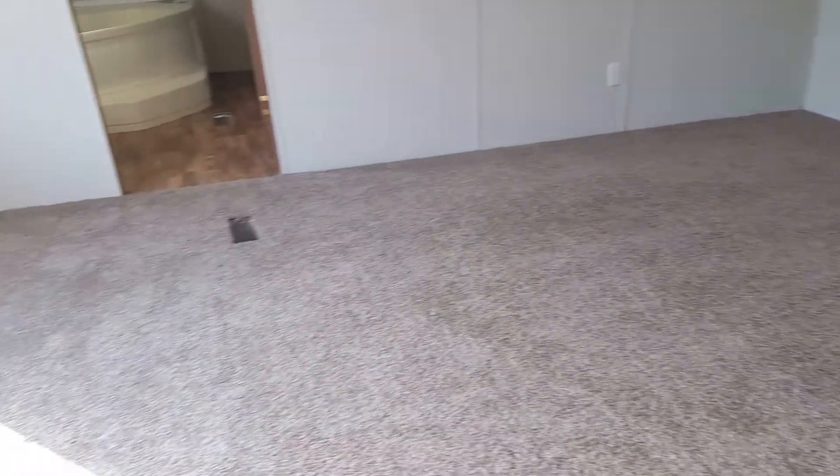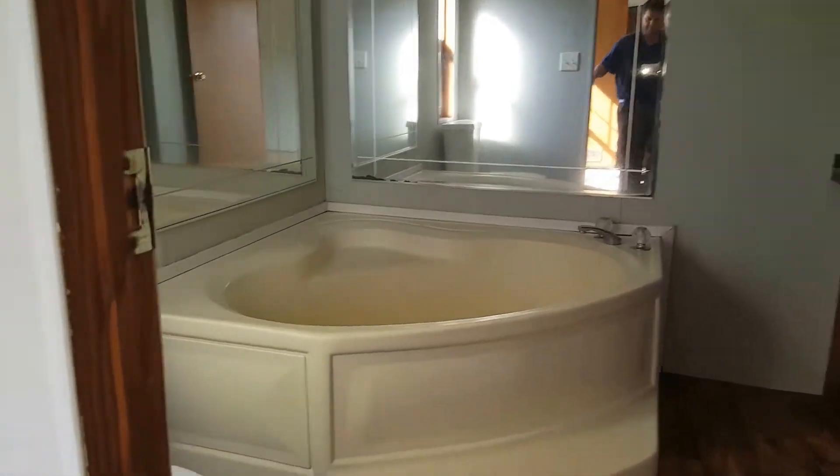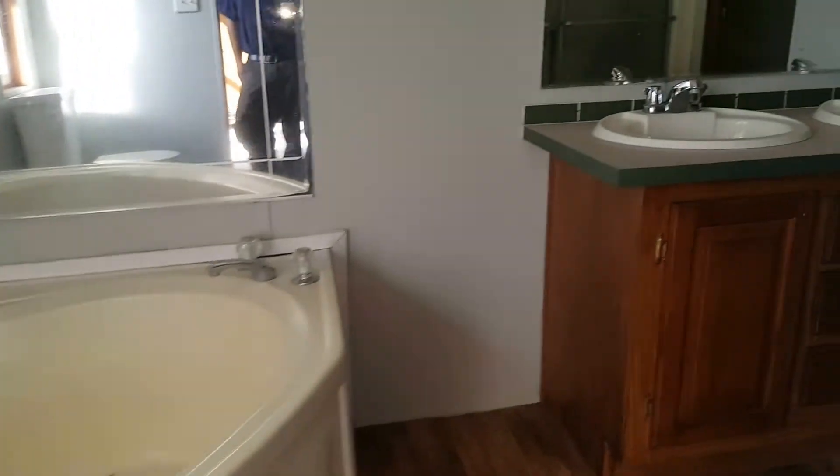Your master bedroom is going to be about 12 by 15. Of course, that's the chimney stack going into the home here for your fireplace.